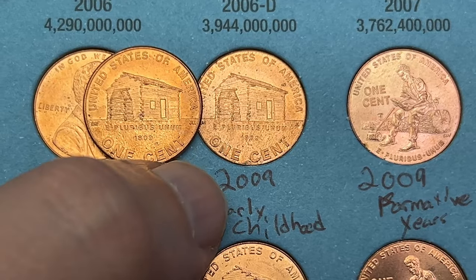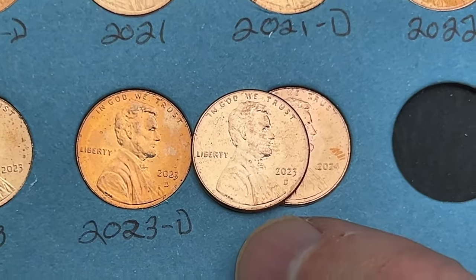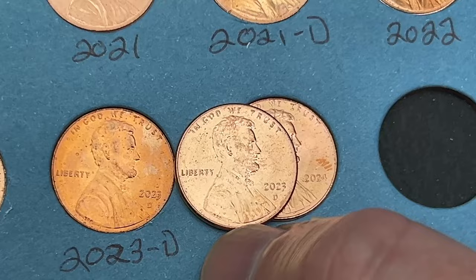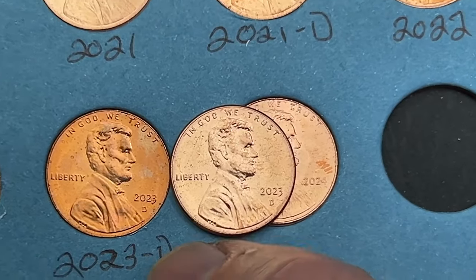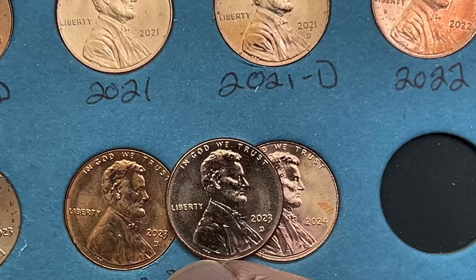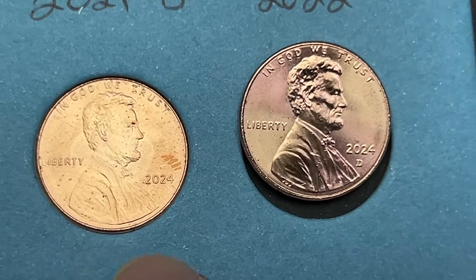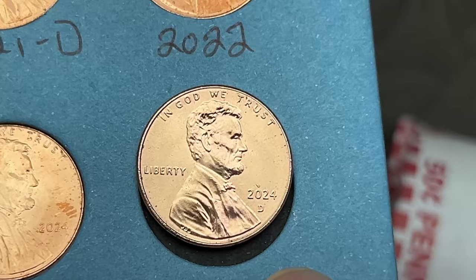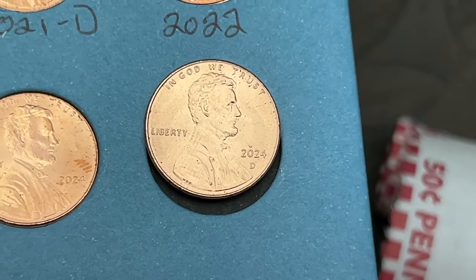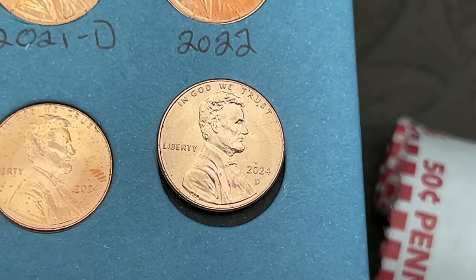This 2009 probably won't be upgraded unless I find a pristine example. Next, a 2023 out of Denver — cleaner and nicer than the one we have. They're both pretty much uncirculated but this one has more even color with only slight surface dirt. Last spot on the page: 2024 out of Philadelphia and 2024 out of Denver — I'll drop one in from the uncirculated rolls since I probably won't see uncirculated 2024s otherwise.